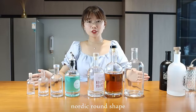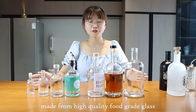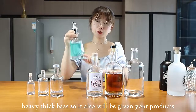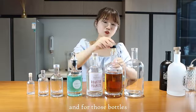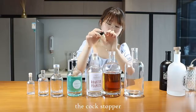These are a Nordic round shape, super flint color, made from high quality food-grade glass, and they come with heavy thick bases. This also gives your products a high-end, elegant appeal. These bottles come with a cork stopper.